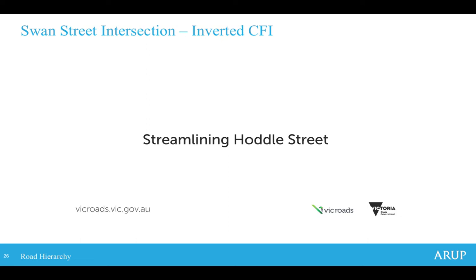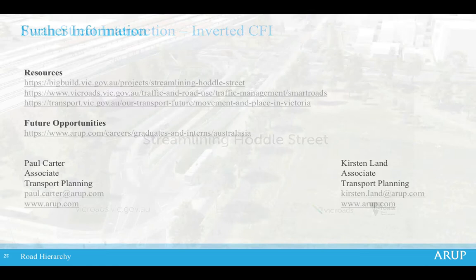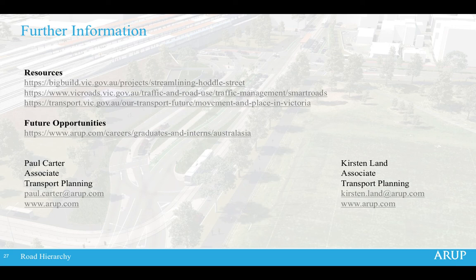That gives a little overview of what the actual project was and some of the things it looked to achieve. Further information is available through the links shown, including more about smart roads and moving in place in Victoria. There are also opportunities to work at ARUP through their graduate program, which is currently open. Any questions can be directed to Kirsten or the speaker. Thank you.